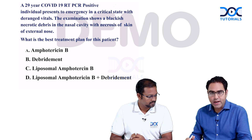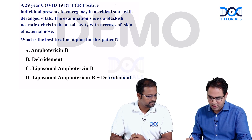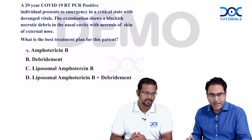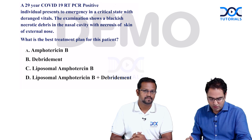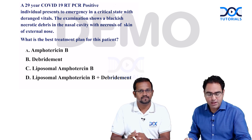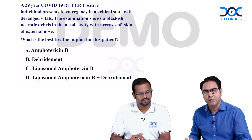A 29-year-old COVID-19 RT-PCR positive individual presents to emergency in a critical state with deranged vitals. The examination shows a blackish necrotic debris in the nasal cavity with necrosis of the skin of the external nose. What is the best treatment plan for this patient? Option one: Amphotericin B; option two: debridement; option three: Liposomal Amphotericin B; option four: Liposomal Amphotericin B along with debridement.